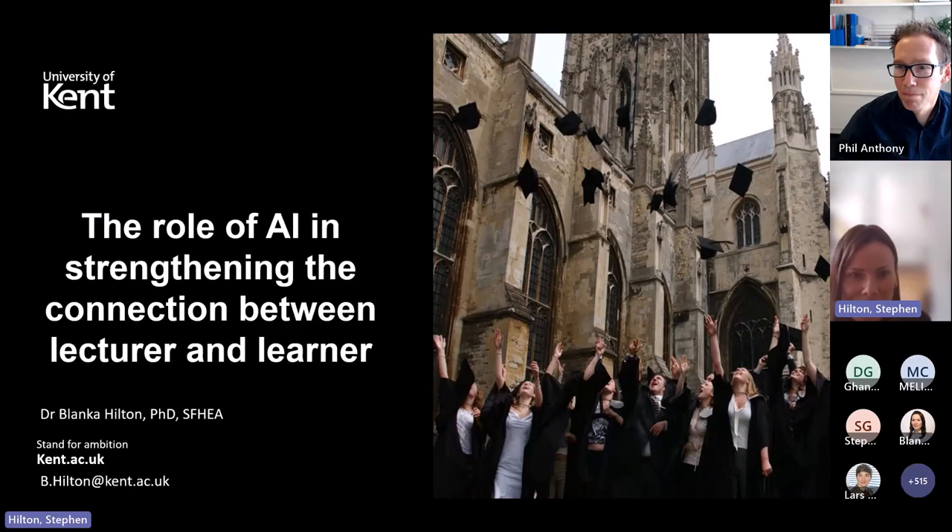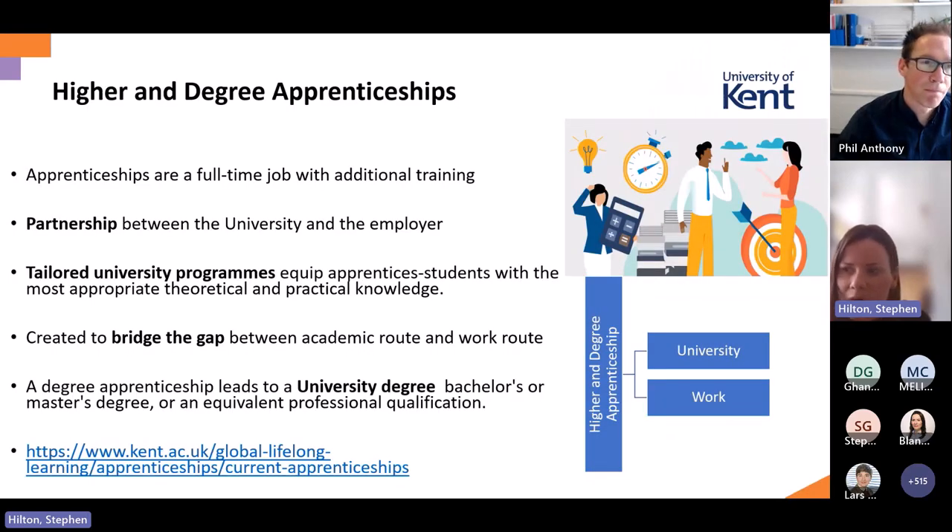Before I explain why we need personalised adaptive learning and why AI has benefits in that, I wanted to explain the context of where I piloted the first study. I work in higher degree apprenticeships — we are known as the Global Live Log Learning Department at the University of Kent, where we deliver apprenticeship courses.